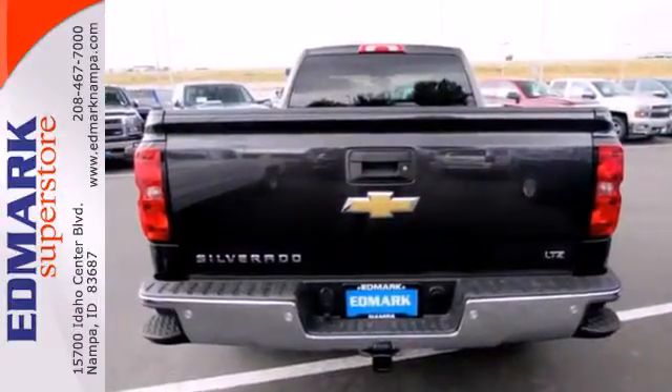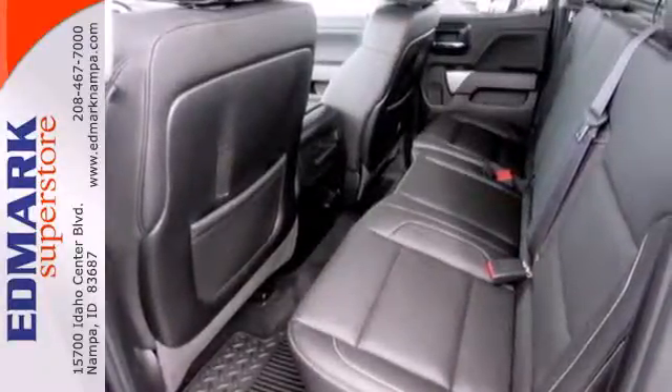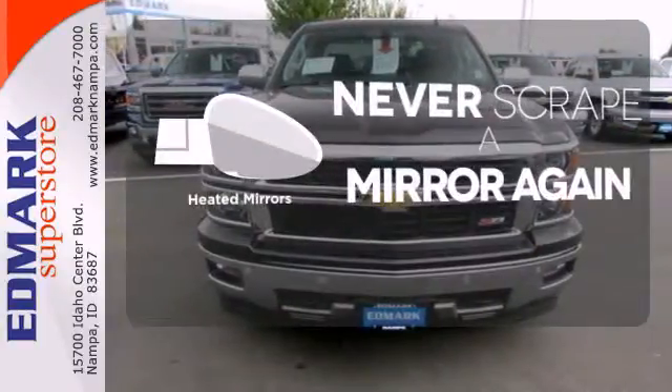Standard equipment includes stability and traction control and anti-lock brakes. Inside it has a six speaker sound system and multiple airbags. Wrap yourself in the comfort of heated seats. Heated mirrors mean never worrying about ice obstructing your view.